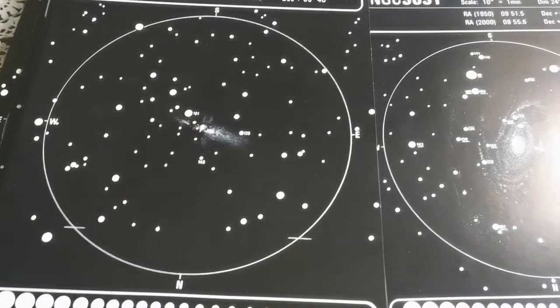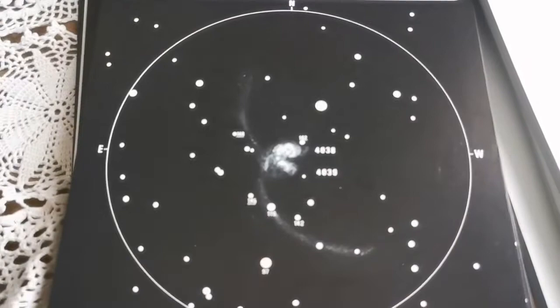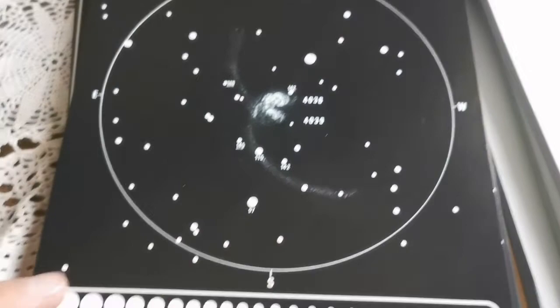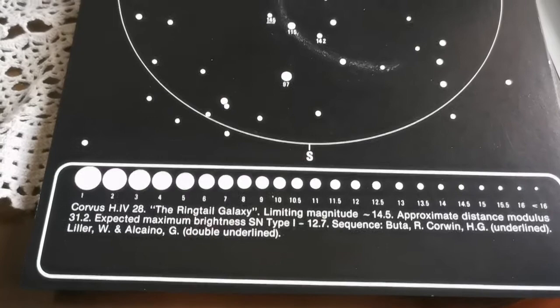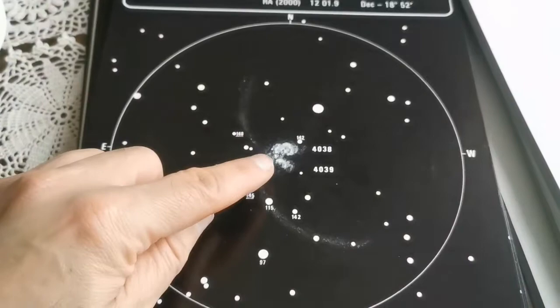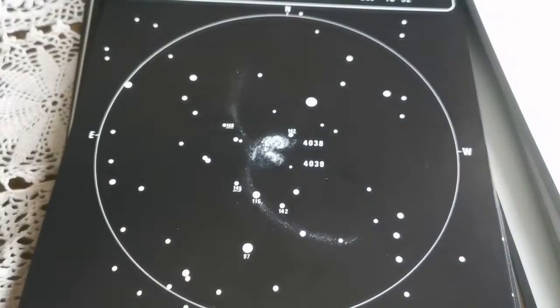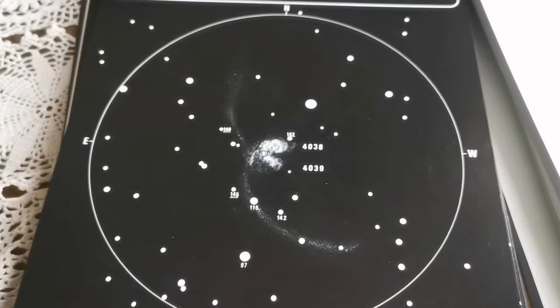NGC 4038, or the Antenna Galaxy, looks like the antennae of an ant or insect. It's also called the Ring-tailed Galaxy — it is an interacting galaxy. We know it by the Hubble images. This is a star formation area because of the collision; the gases are being pushed together and clumped, forming new star birth areas. Many of them may actually be so bright and short-lived that they will very quickly, in astronomical terms, become supernovae.